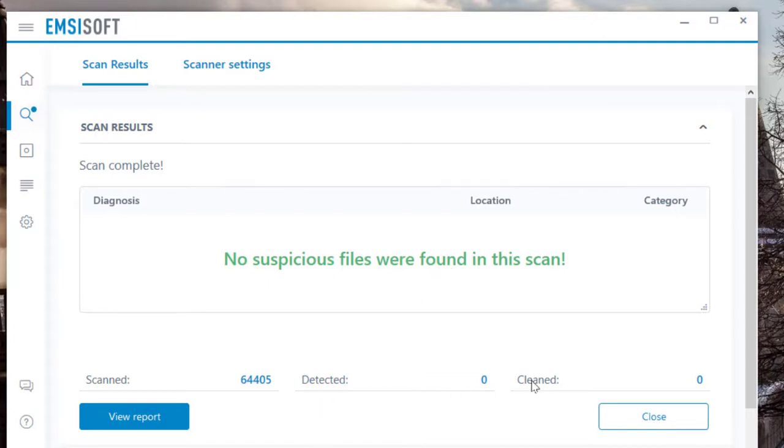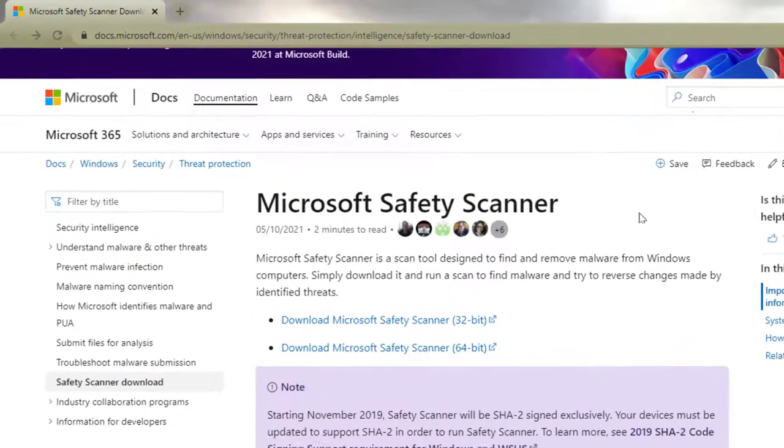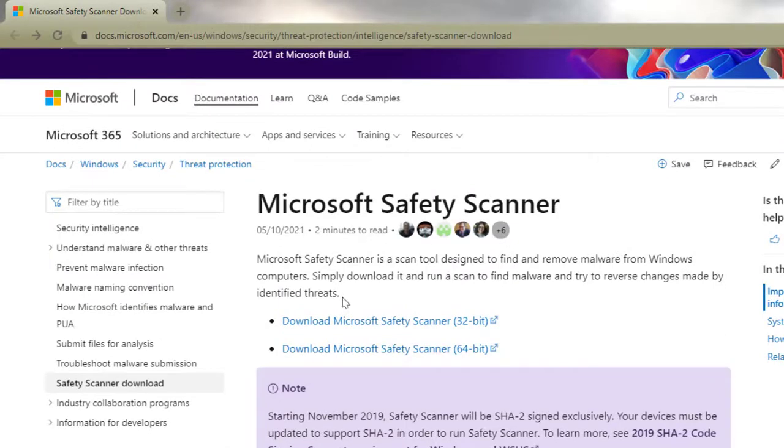The scan is almost over — there you go. No suspicious files were found in this scan. So that's my third option, Emsisoft Emergency Kit.